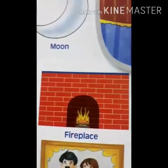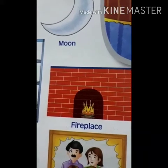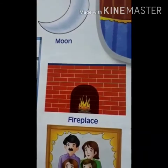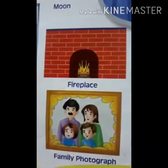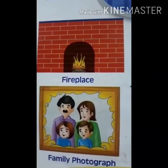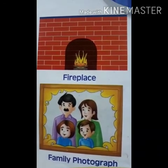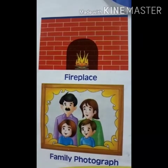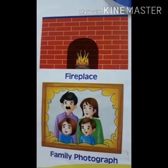This is fireplace — F-I-R-E P-L-A-C-E — fireplace. This is family photograph — F-A-M-I-L-Y P-H-O-T-O-G-R-A-P-H — family photograph.